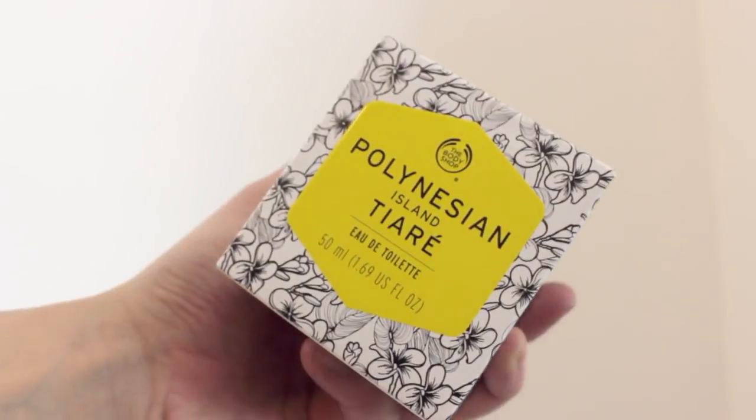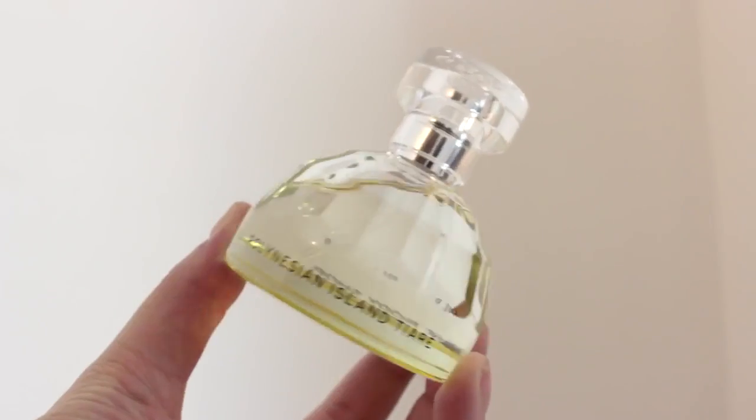I also have this, which is the Body Shop Polynesian Island Tiare Eau de Toilette — so another perfume. On the back it says: 'from mother to daughter, Polynesian women have worn sun-loving tiare flowers in their hair and to perfume their skin. Their sensuously sweet floral scent is emblematic of their native golden island.' I thought it was really nice that they made that into a perfume. The bottle's really cute as well. This one's a lot more floral but it's a bit different — it smells really good. Thank you Body Shop, I love that and the story behind it.